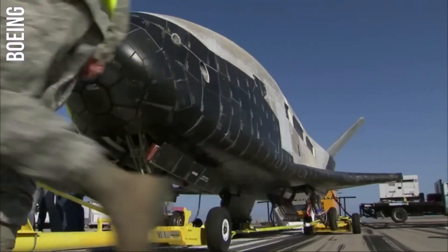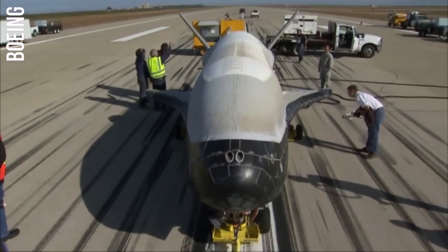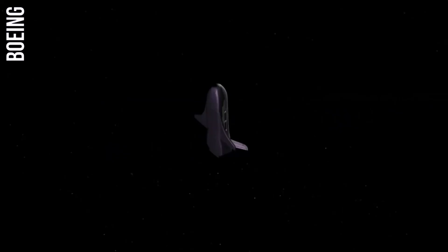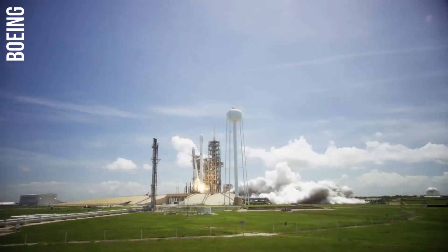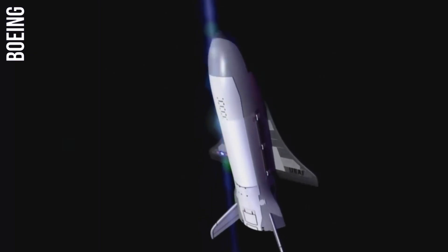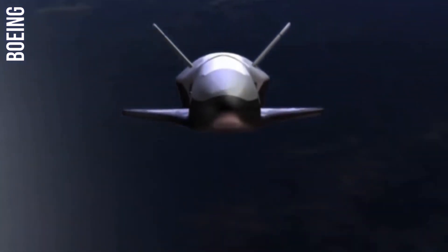The X-37's long-term stay in orbit and its ability to carry a variety of sensors make it well-suited for conducting surveillance missions. The X-37 could be used to monitor other countries' satellites and space stations, or to collect intelligence on other activities in space.